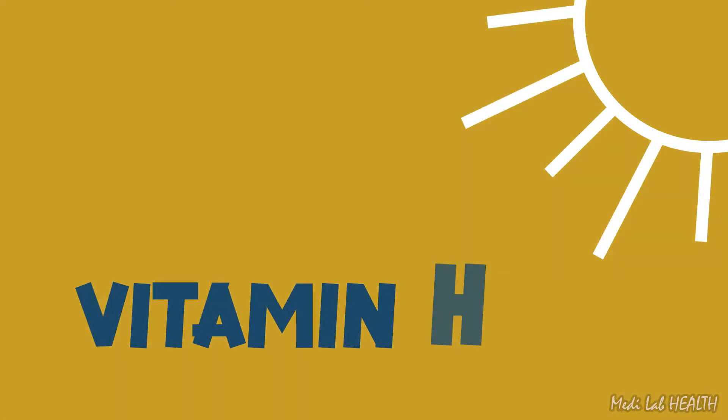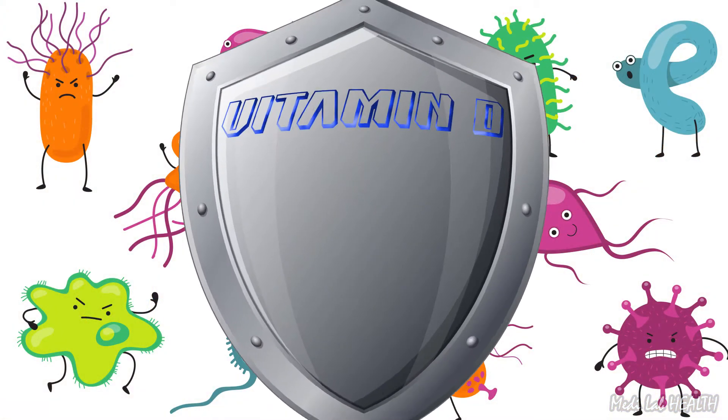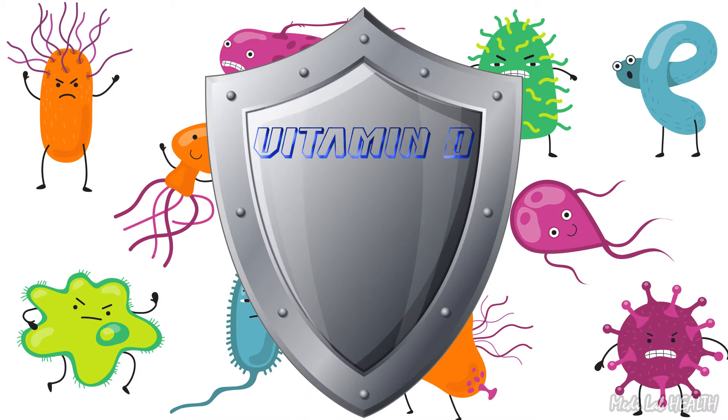It's long been known that vitamin D functions with calcium to keep bones healthy and avoid deformities such as rickets in children and osteomalacia in adults. But it is becoming increasingly clear that it also plays a vital role for our immune system, helping to fight off bacterial, viral, and fungal invaders too.